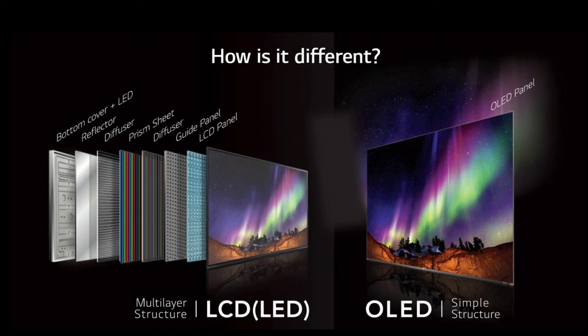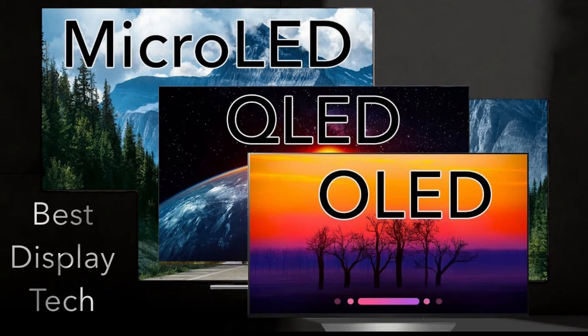MicroLED displays also have a faster response time than LCD and OLED displays. This is because the LEDs in a MicroLED display can be turned on and off very quickly.